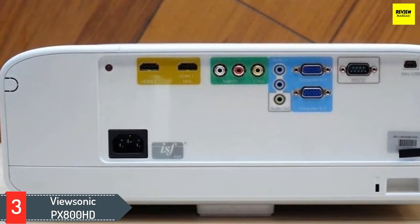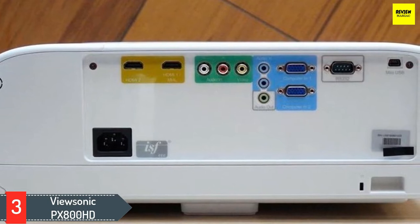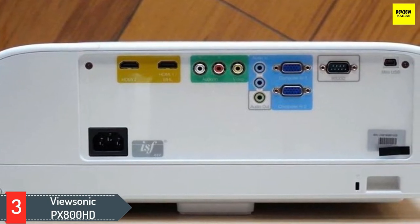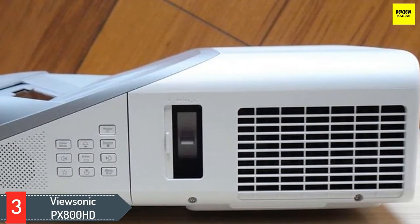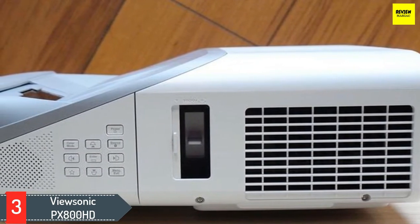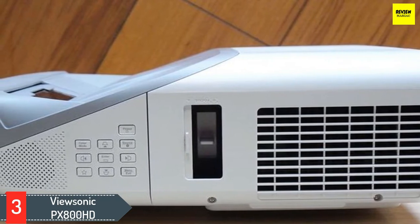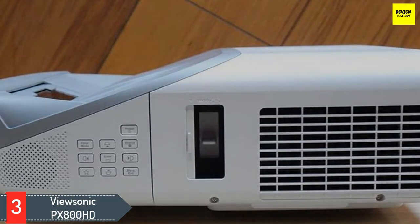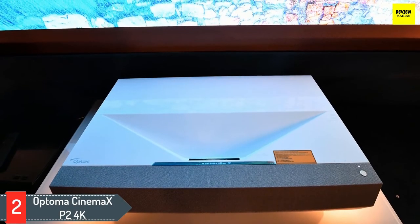With a brightness rating of 2000 ANSI lumens, it's best used at night or in a dark room, but should be functional in brighter environments as well. Thanks to its six-segment RGB color wheel, the depth and accuracy of the PX800HD will be comparable to the BenQ HT2150ST, though the BenQ may have a slight edge in image quality due to its slightly longer throw distance. It also has input options for both analog and digital video sources, but lacks digital video out.